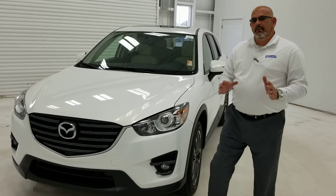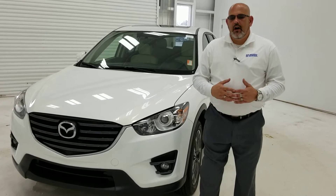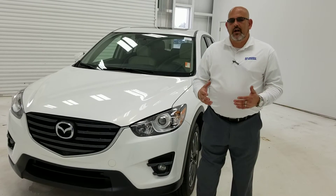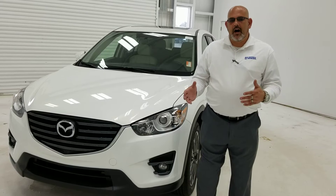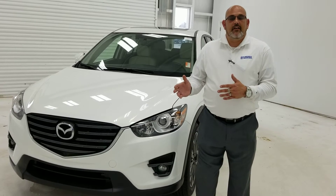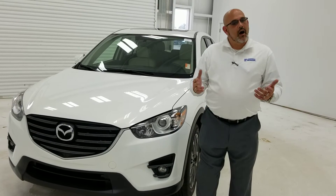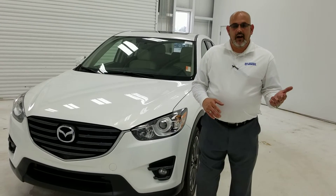I want to go over some of the pricing information on how we price our vehicles. We're like a one-price store, and the reason I say that is because in your research you're typically going to travel about three, four, maybe even five different websites. You're going to try to find the make, the model, the trim, all the features, and then look at the price. If the price is out of your budget you're probably going to move on. It's like shopping in a store — you find something you'd love to have until you see the price tag, and obviously it's nice, but it's not that nice.